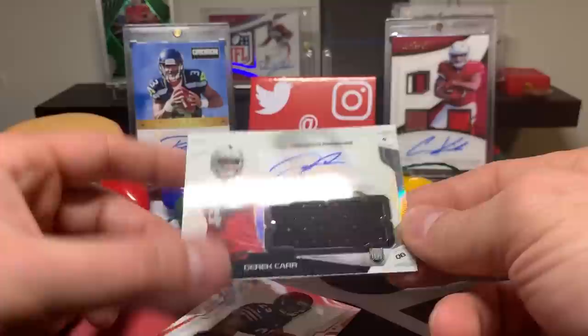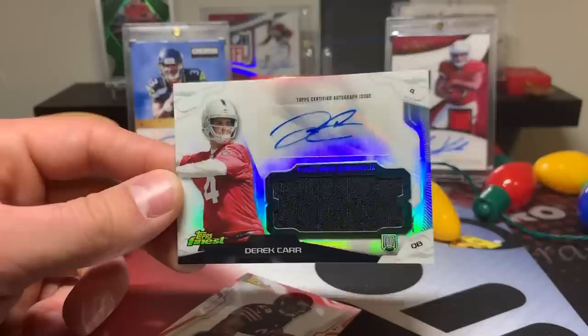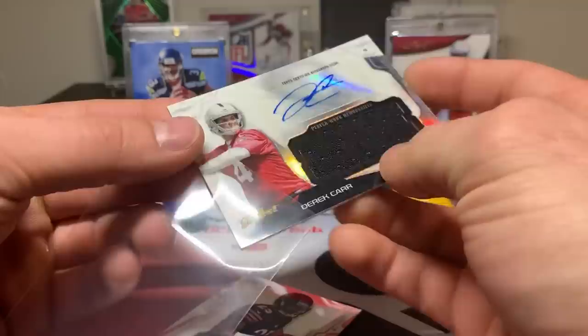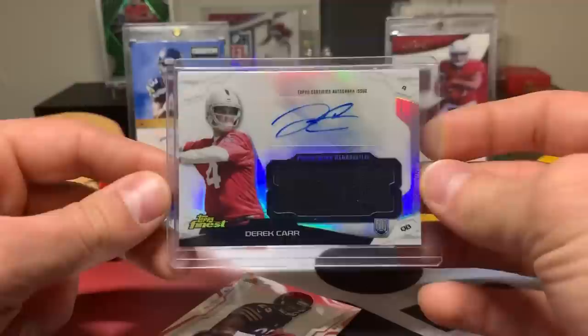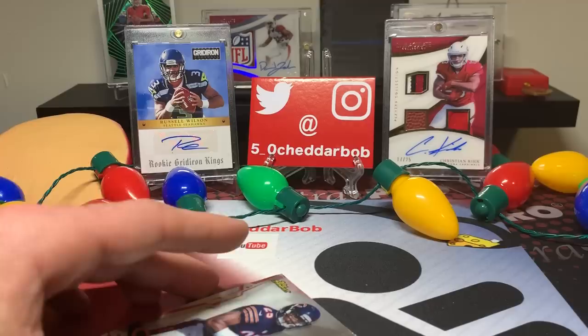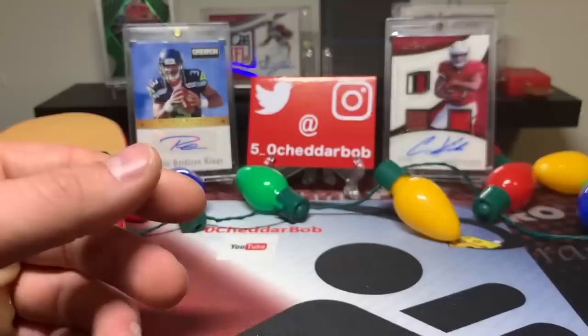2014 Topps Finest: Reggie Bush, Jordan Cameron... no way - it is! Derrick Carr RPA. I think 2014 is being good to me here. The chances of pulling an OBJ auto and a Derek Carr RPA are crazy. The Carr autograph is not numbered but who cares. Also got Logan Thomas rookie card. 2014 was definitely good to me.